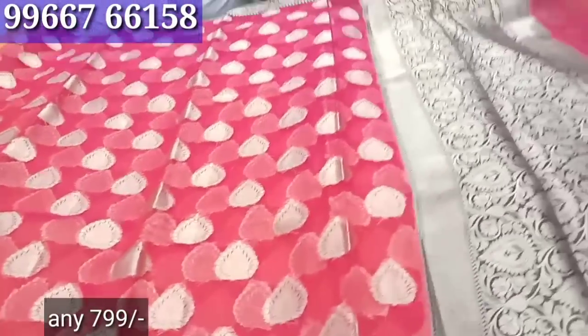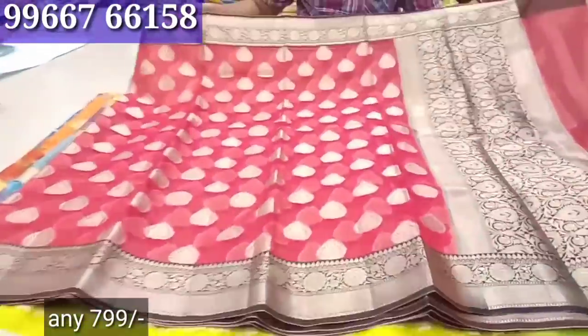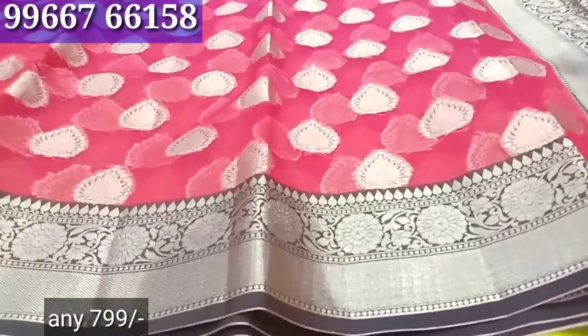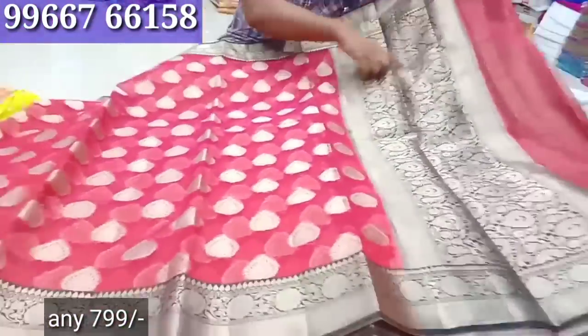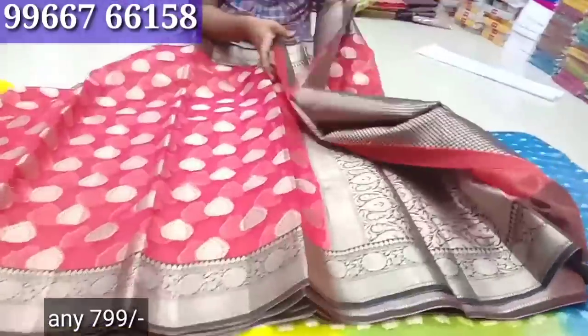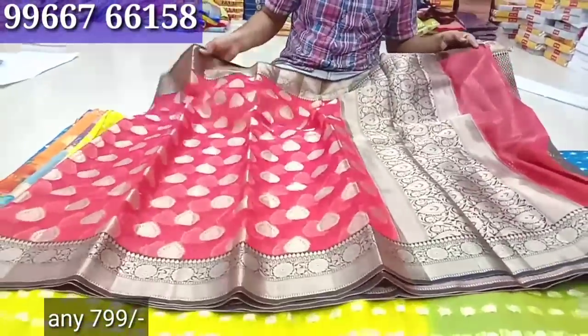Tissue has a border with blouse in a gold color combination — for this price, never before, it is a super collection. If you like, you can send a message on WhatsApp and reply. Organza is a weaving boot with a jacquard blouse.